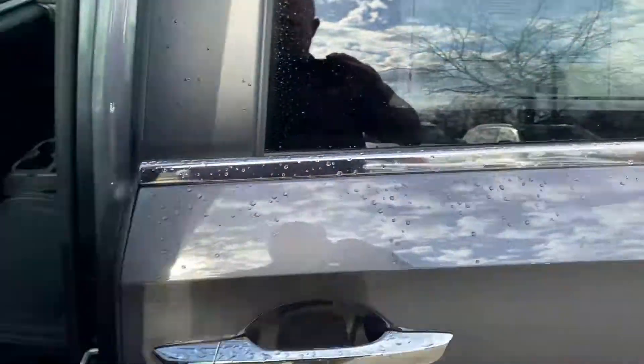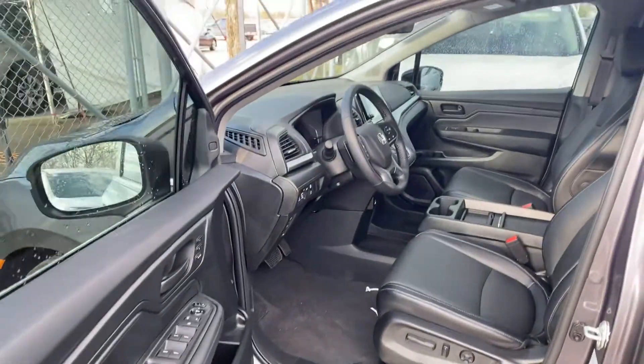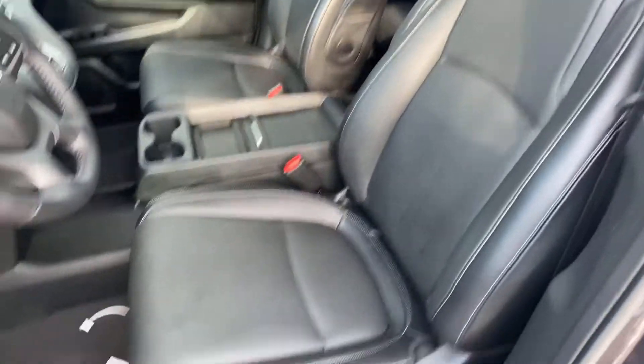Modern steel. Check this out — it's all one color instead of being two-tone. So it's got the stitching.